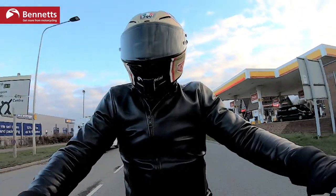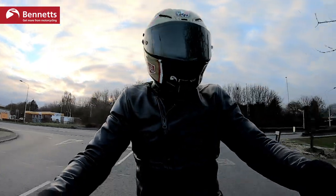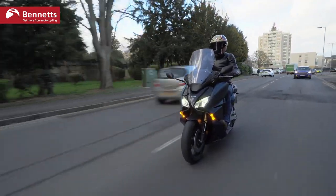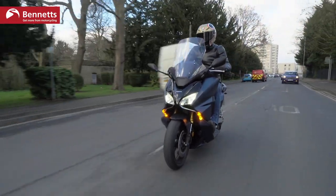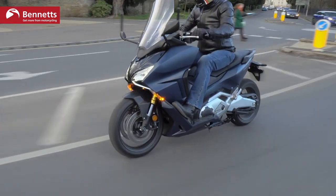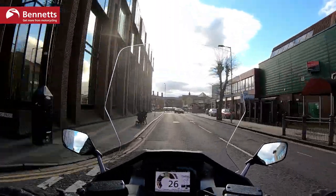That said, the majority of sales of this type of bike — these maxi scooters — are in places like the south of France, cruising the French Riviera, showing off and posing — it's ideal for all that. Two other weather protection issues: my hands are really cold. I've got winter-spec gloves on and it's been four to five degrees today. Out on the dual carriageway it was chilly — there are no hand guards at all. Heated grips are an option, but it's a shame they're not standard.